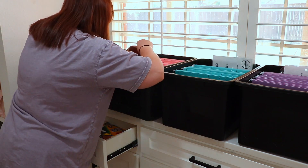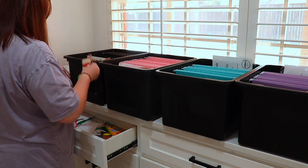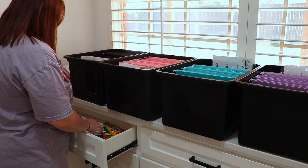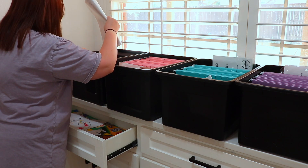I want to know how you guys store all of your kids' artwork — do you do the bin idea, or do you have another way you like even better? If so, let me know down below. I will have these bins, the folders, and everything else you see in today's video linked down below if you want to check it out.